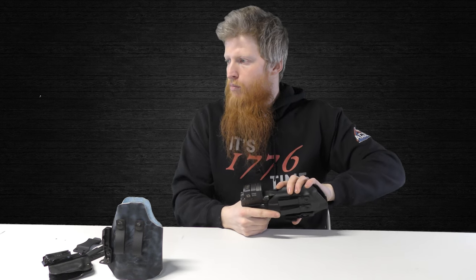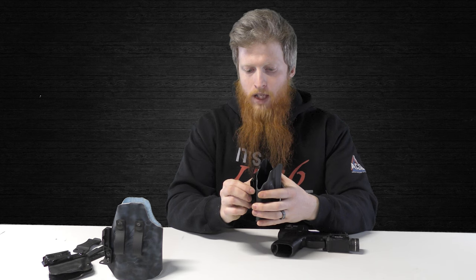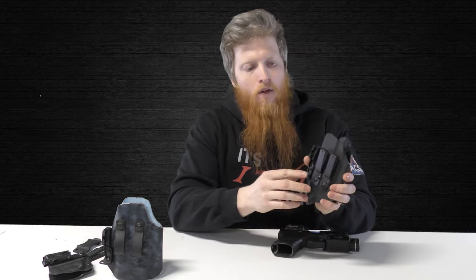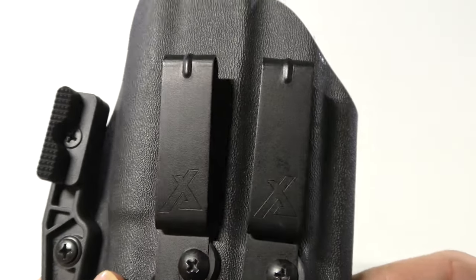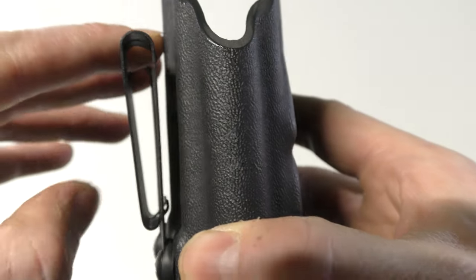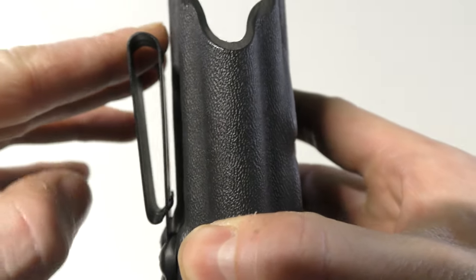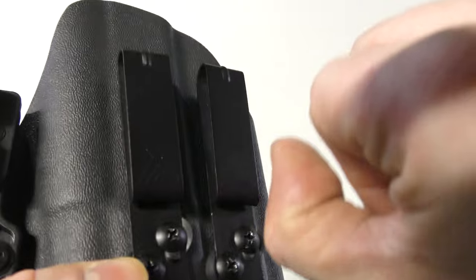Moving on to different options that come with holsters — specifically belt attachments. This holster is using Arc by DCC, Discrete Carry Concepts, clips. They're very secure. Our concealment belt attachment theory is we want two points of contact and we want them to be very secure.